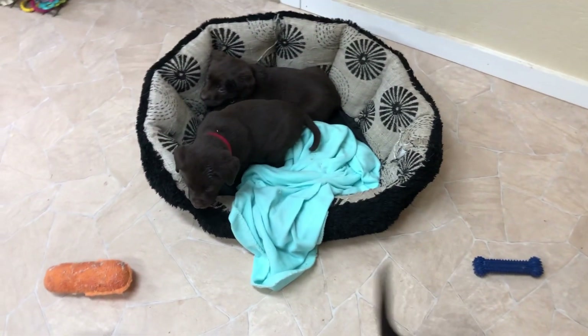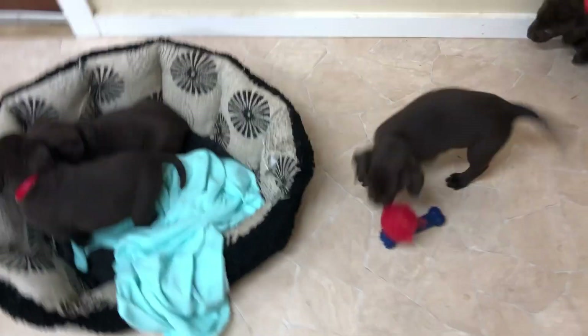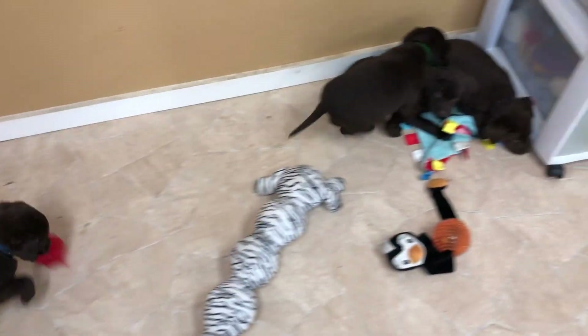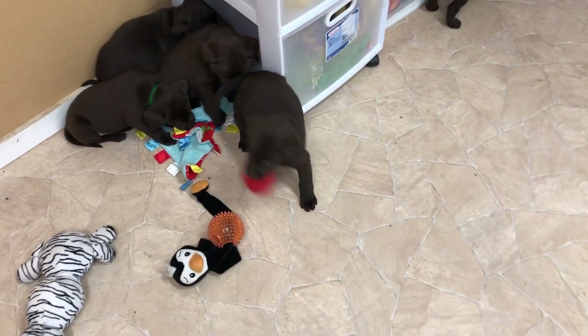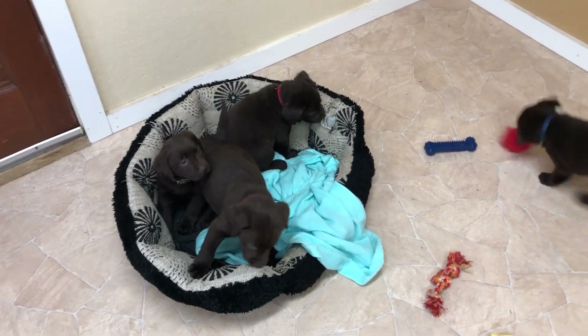I have three girls and then several boys in this litter. Two of the girls are already spoken for, so I have one of the girls still available and then several of the boys are available.